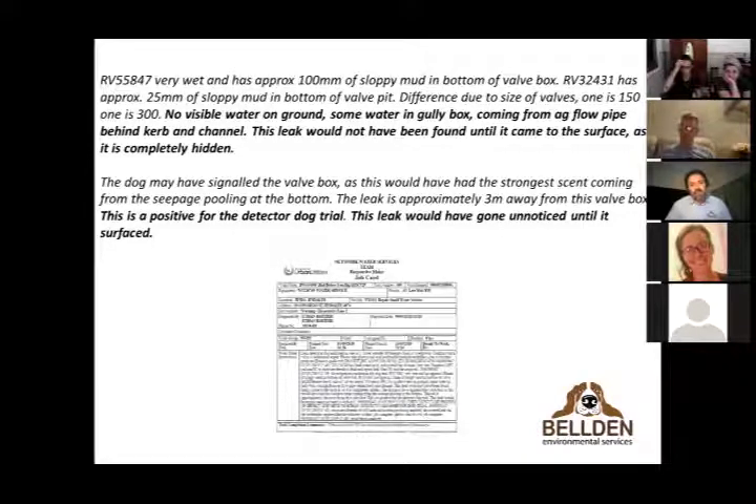The strike rate — where engineers have gone out, dug up and actually found a fault — is upward of 70 percent. I was horrified by that, thinking it was terrible, but the engineers fell about laughing because other methodologies achieve 50 percent at best, and they'd be ecstatic with that. The other 30 percent where Danny indicates may not necessarily be false — it could be anything from someone pouring water on the ground, to the leak being far away with scent transferring through clay or running down a pipe.